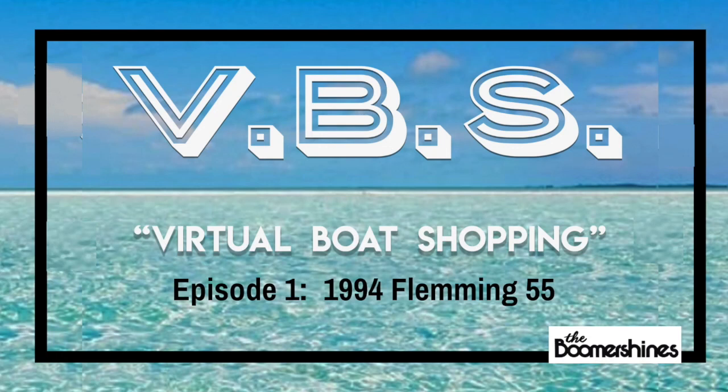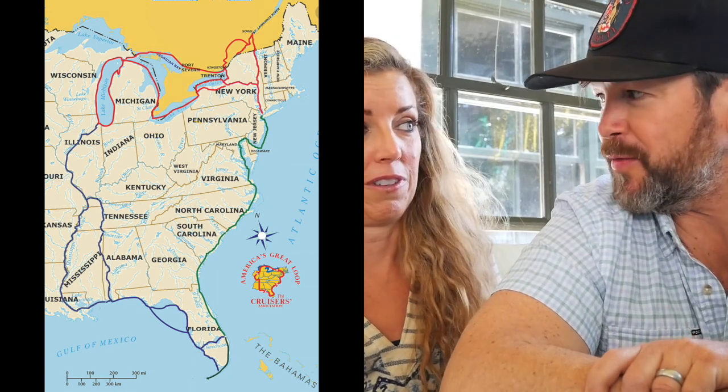We're the Boomer Shines, and welcome to episode one of our virtual boat shopping—VBS—for the Great Loop. We have a dream of moving on to a boat and circumnavigating the eastern seaboard of the United States doing the Great Loop. More people summit Everest every year than complete the loop. We're excited to move our kids and our kittens onto a boat, but first we've got to find the boat. So what do you say we look at some boats?